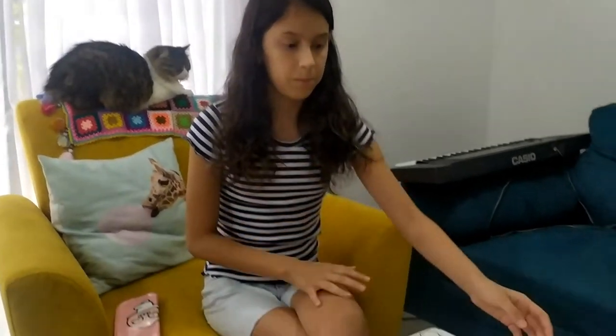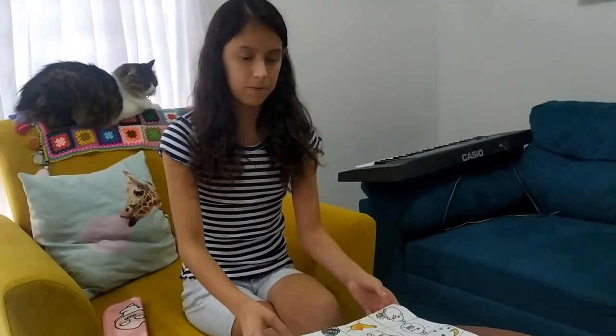Let us begin. One board game for my sister and one board game for me.